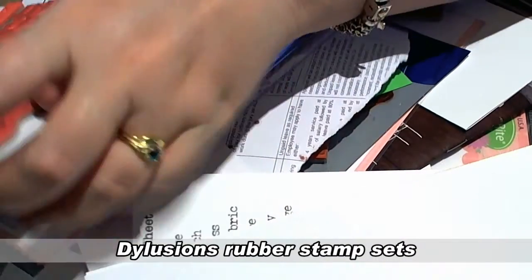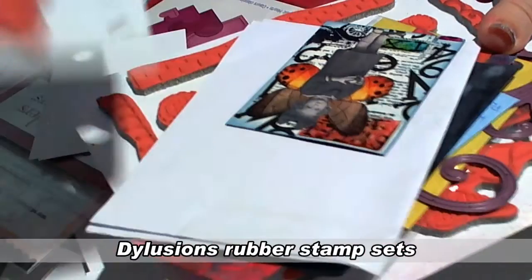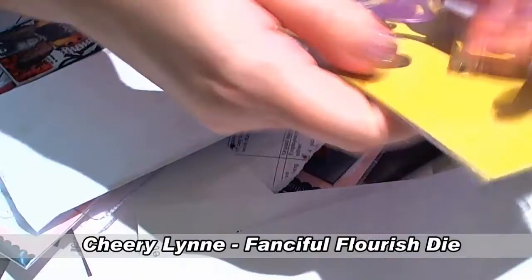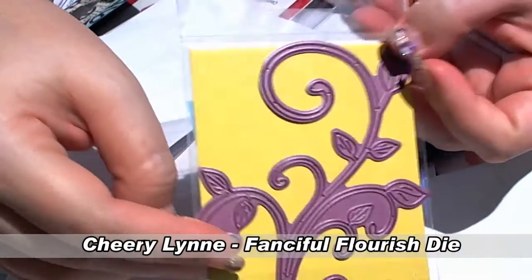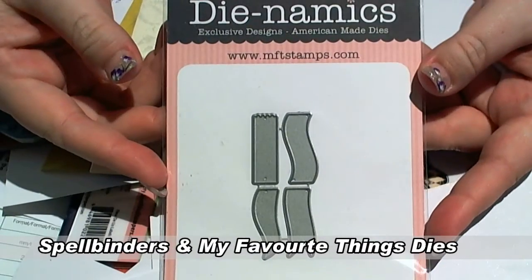What else have I got here? A little bird die cut. I've been buying some of the dilution stamps. I've got a gorgeous swirly die cut from Cherry Lynn Designs — that's what I was using to cut that gorgeous green leafy swirl before. I need to find a home in my die cut folder for that. More resist card, and more dies and stamps.